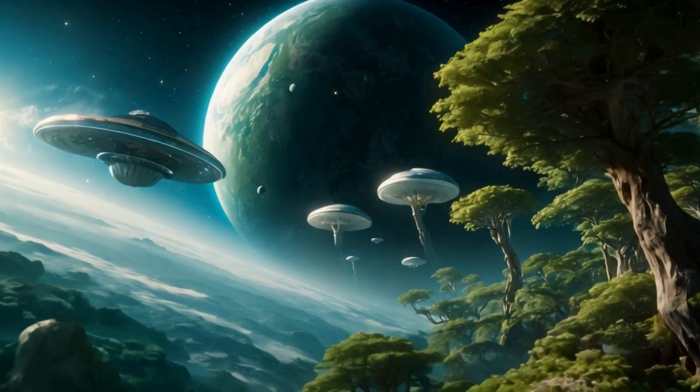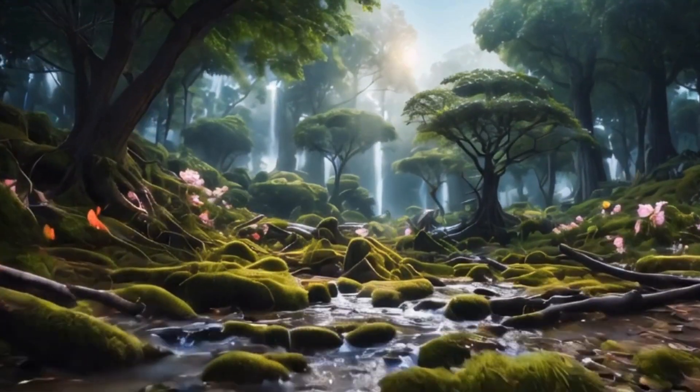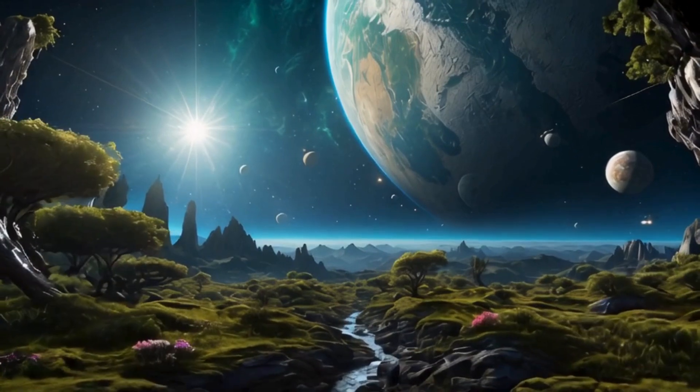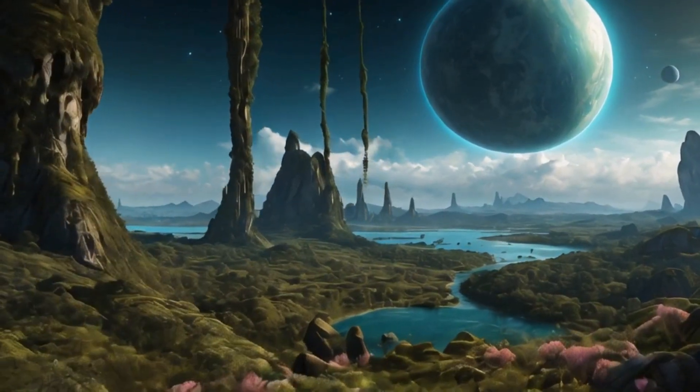As we approach Kepler 452b, the lush green surface of this distant world comes into view. The first glimpse of its landscape reveals verdant forests with towering trees stretching toward the sky — a testament to the potential for life-sustaining conditions.